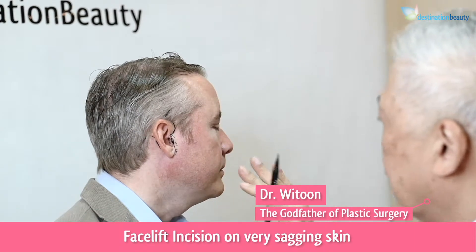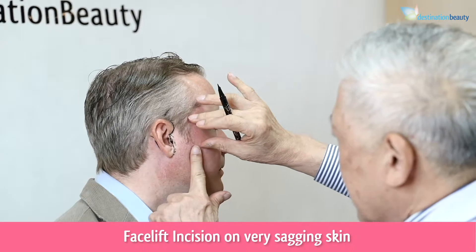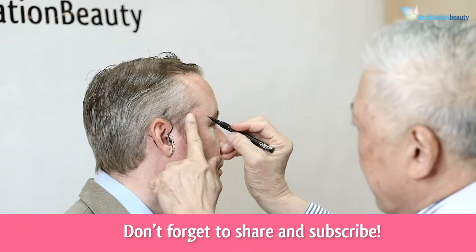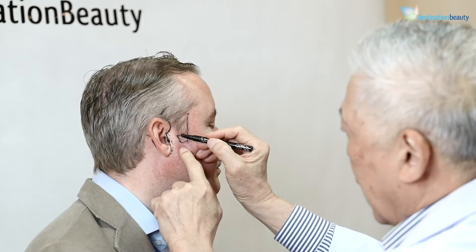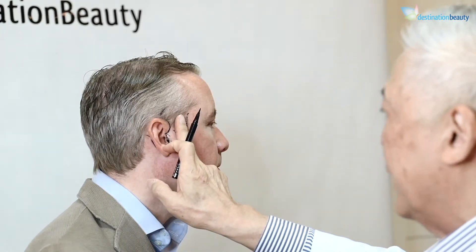For those who have very severe sagging, if we lift this way the sideburn will be gone. In that case we may change the position to in front of the hairline here, so the position of the incision will be the same here. But this would be discussed before surgery.